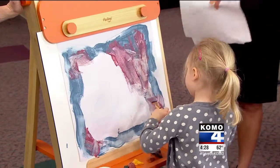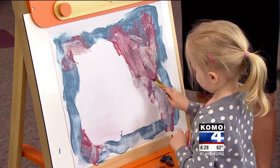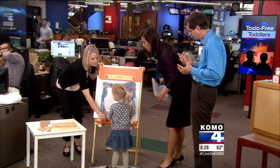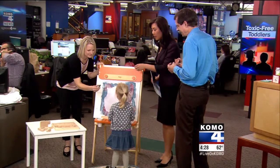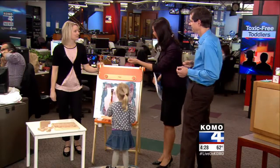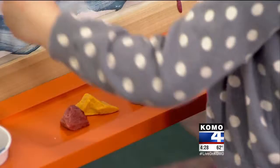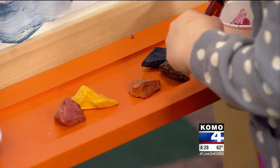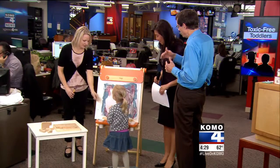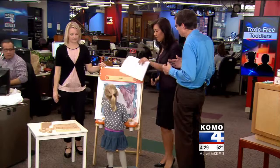Everything that she's using here is definitely lower-toxicity. Those things that look like rocks — those are made of vegetables. Mom's holding one right there: that one is made purely with spinach. The red one is red cabbage. And this is an easel without the sketchy chemicals, meeting European and Canadian standards.